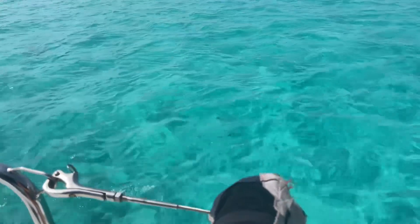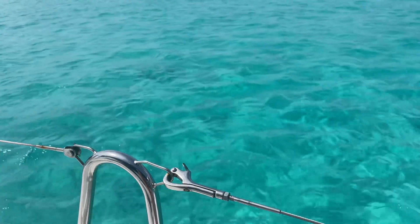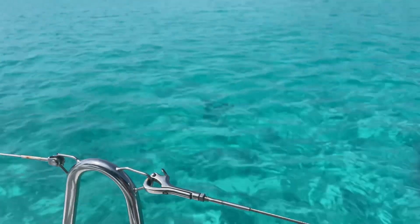There's all kinds of turtles down below here — a couple of turtles here. There's tons of them here. Stingrays too.